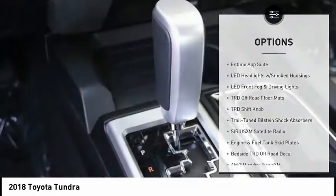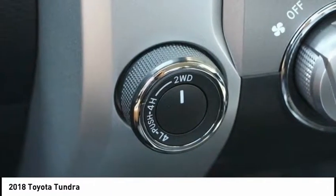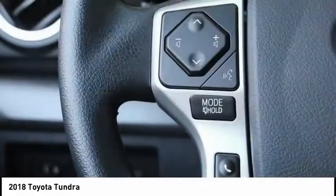Electronic stability control, fog lights, rear window defroster, power windows. Take this vehicle for a spin and see why so many shoppers are now proud owners.